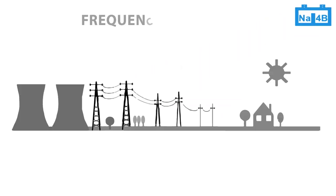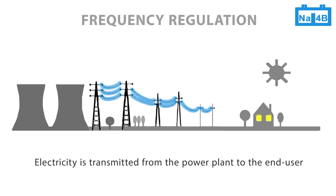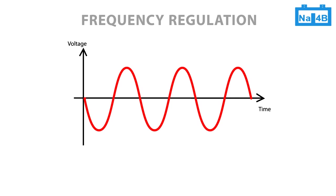In the power grid, electricity is transmitted from the power plant to the end user. The transmitted electricity is an alternating current, which means the voltage is cycling from positive to negative. In the U.S., the optimum number of cycles is 60 per second, also called a frequency of 60 Hz.